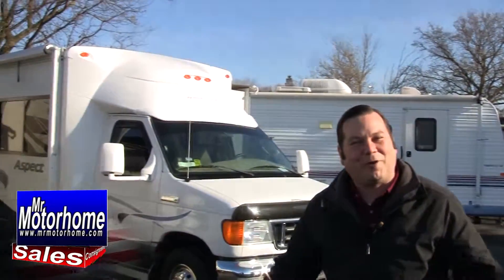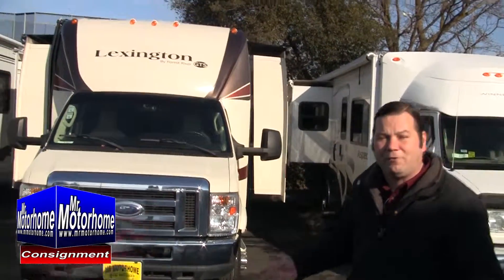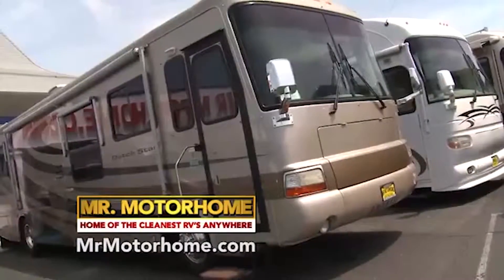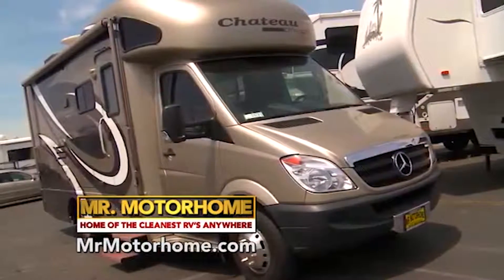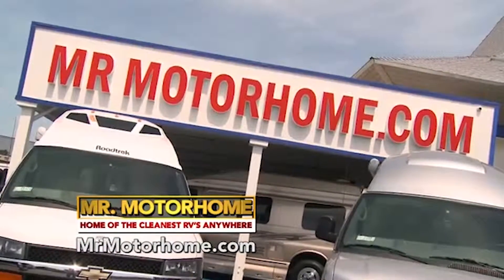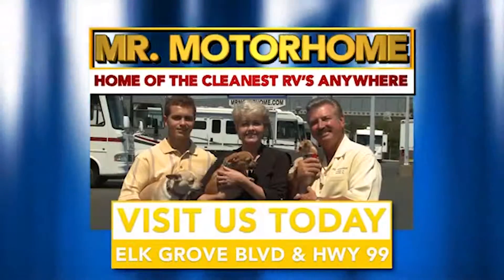9501 East Stockton Boulevard, right here in Elk Grove. Every single unit you see going around the entire building is pre-owned. We're going to really take care of you. Mitch the RV Guy, hoping to hear from you real soon. Hi folks, Lon Lundgren, Mr. Motorhome. The prices have never been better and the selection is fantastic. Now's the time to come down and see me. Highway 99 at Elk Grove Boulevard, just 10 minutes from downtown Sacramento. Visit our website, MrMotorhome.com. And don't forget to say hello to the garden puppies.